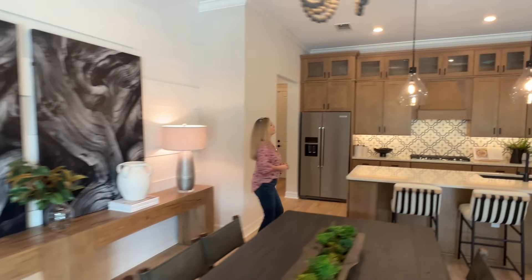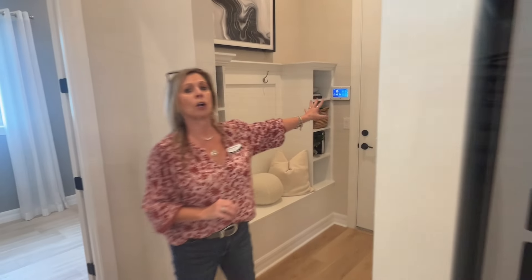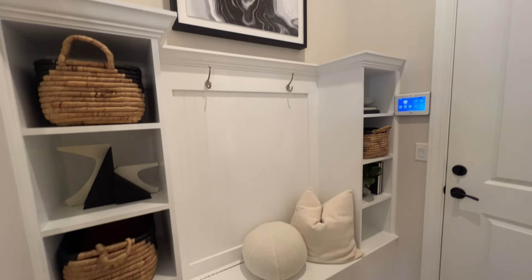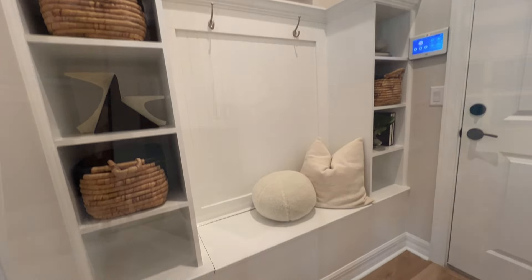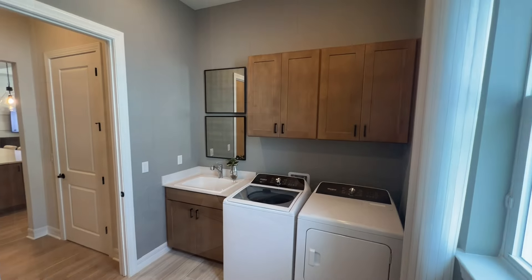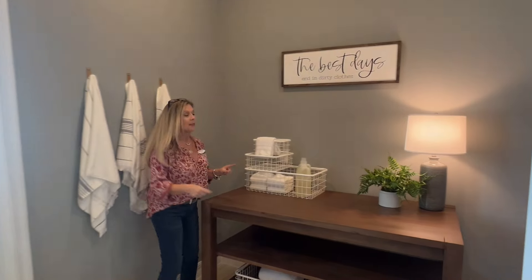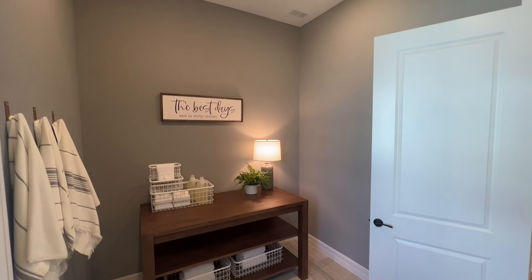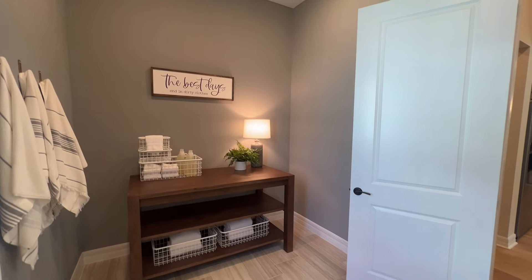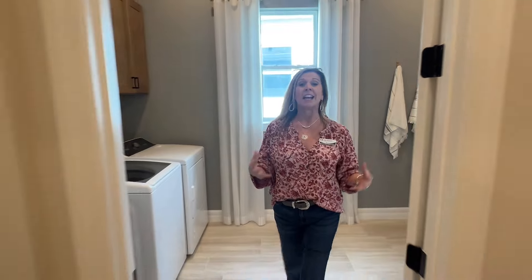Before we go back to the bedrooms, we've got to check this laundry room out because it is the largest laundry room you have probably ever seen. Over here is your three-car garage entrance and a drop zone where you can do some custom built-ins. But this laundry room — wow — this is the largest laundry room I have ever seen in a model home. You have room for a washer and dryer, you can add cabinets and a laundry sink. But look at how deep this space is — it's essentially another whole room. If you're a crafter or you sew, this extra depth is a great way to make it really function for you.